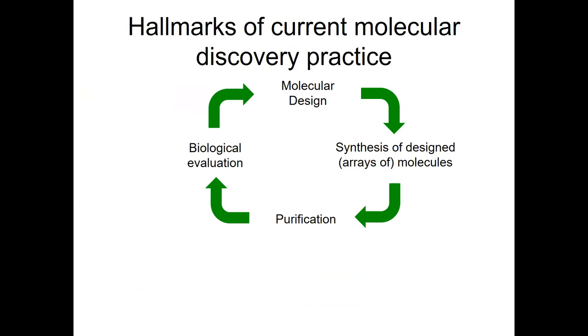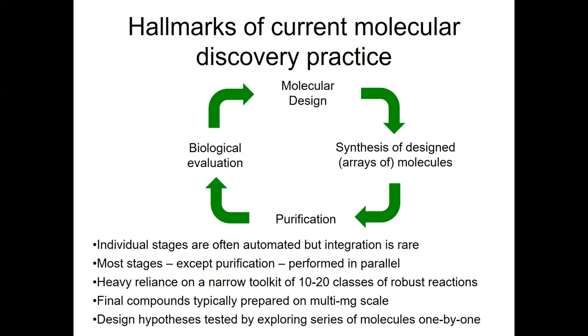On this slide, I've highlighted some of the hallmarks of current molecular discovery practice. This design-synthesis-purify-test cycle is familiar to many of us. Typically, what we do is to design a set of molecules around a specific molecular design hypothesis, then make those compounds in array format. Those compounds are then individually purified and biologically evaluated, and the results feed into another cycle of molecular design. Although automation is widely used, particularly in industry, it tends to be done within individual stages of the discovery cycle, and overall integration — so-called closed loop discovery — is relatively rare.